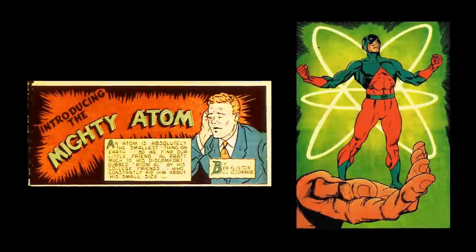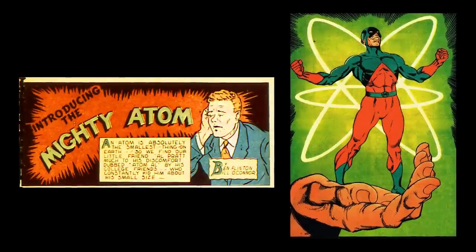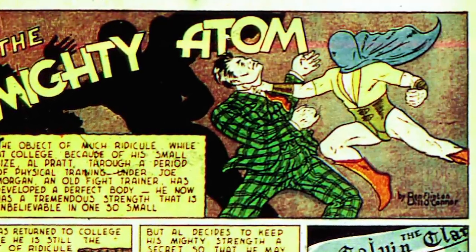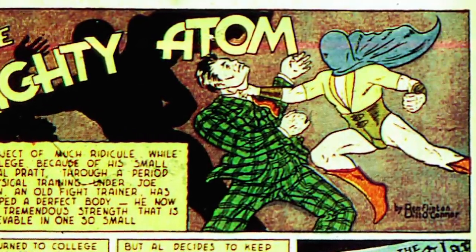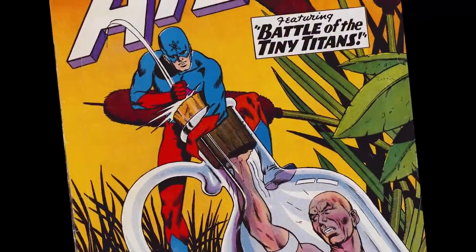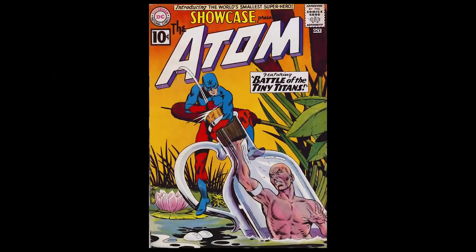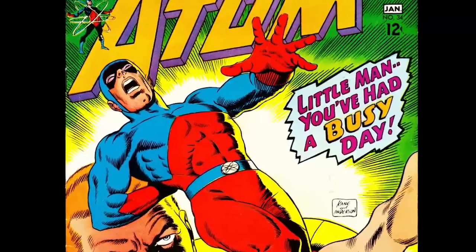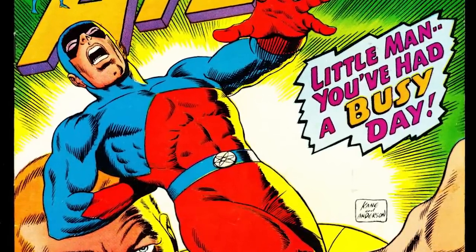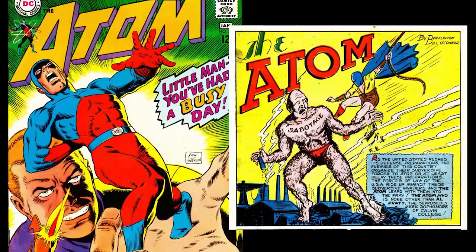The third DC update to a golden age character was the Atom. The original version was just a short, stocky tough guy who ran around in shorts, a full mask, and a cape — the kind of look only a tough guy could pull off. But in 1961, scientist Ray Palmer was introduced and had shrinking powers. Again, Gil Kane designed a new outfit with a simpler red and blue color scheme and an atomic symbol. It isn't the overall most iconic outfit ever, but I'd call it a big improvement over his original garish look.